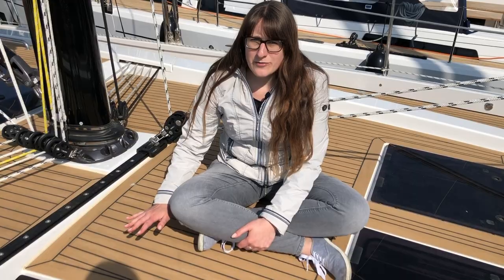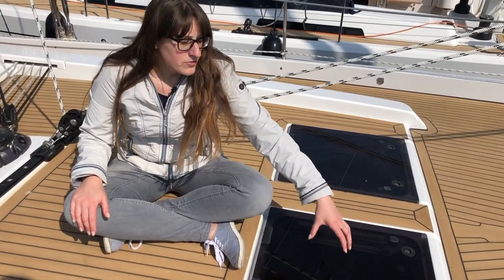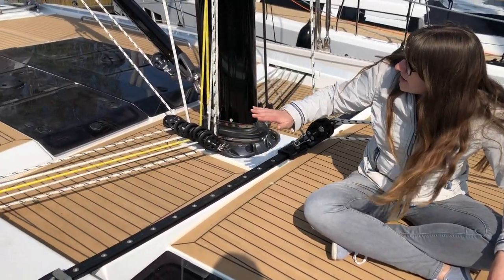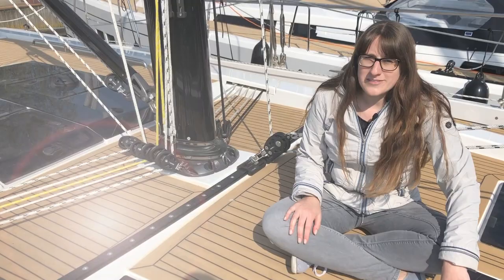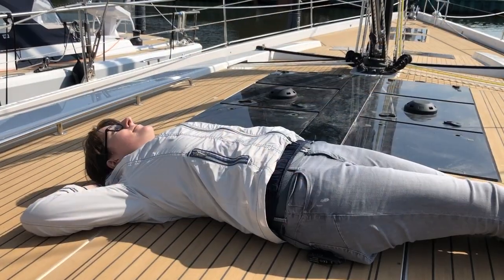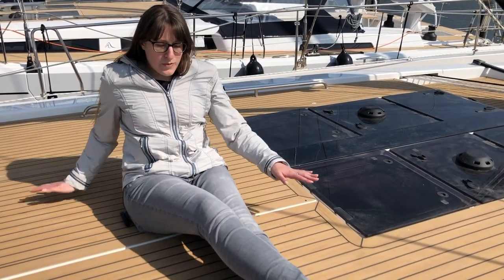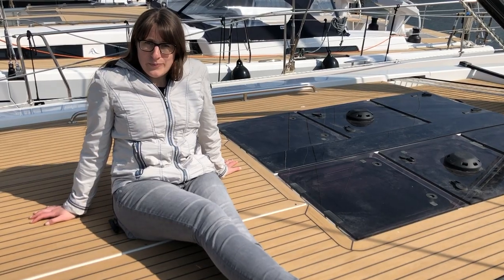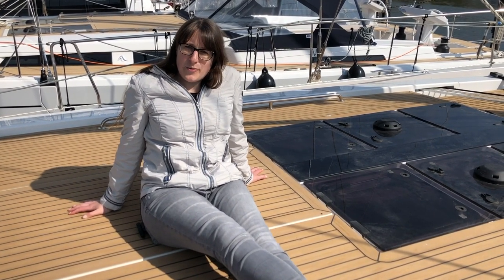I'm sitting here on the teak deck — you can of course decide what material you want on your outer deck. We have a lot of skylights here; this one goes down into the cabin area. Further toward the stern there's a huge skylight that gives natural light into the saloon below. The back part of the outer deck is very spacious — room enough for three to five people lying down. This boat has a sail area of 157 square meters, quite something to see above you when you're lying in the sun.